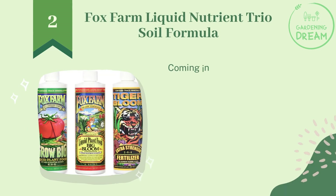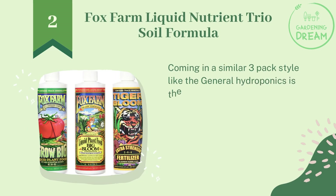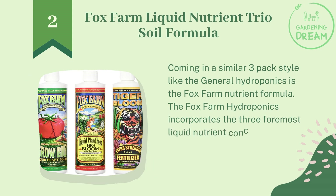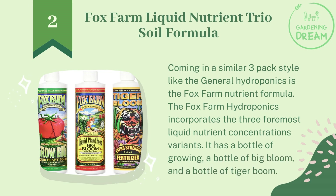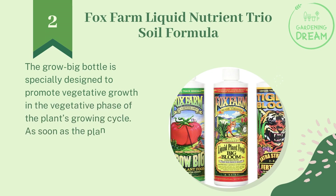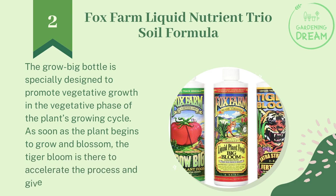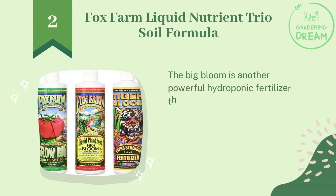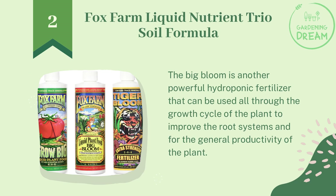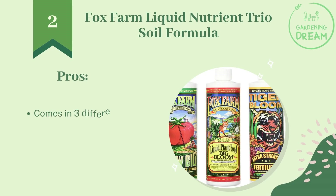Number two: Fox Farm Liquid Nutrient Trio Soil Formula. Coming in a similar three-pack style is the Fox Farm nutrient formula. It incorporates three liquid nutrient concentration variants: a bottle of Grow Big, a bottle of Big Bloom, and a bottle of Tiger Bloom. The Grow Big bottle is specially designed to promote vegetative growth in the vegetative phase of the plant's growing cycle. As the plant begins to blossom, Tiger Bloom accelerates the process, while Big Bloom can be used all through the growth cycle to improve root systems and overall productivity.